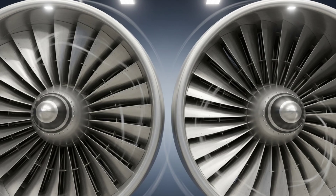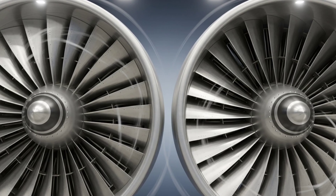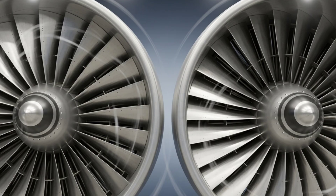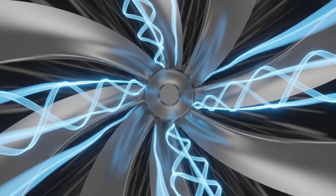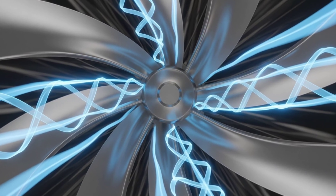In this video, we'll go inside that engine piece by piece, and see how air, fuel, pressure, and fire come together to make flight possible. From the spinning front fans to the fiery core, from cold air to molten exhaust, we're breaking down the miracle that powers modern aviation.